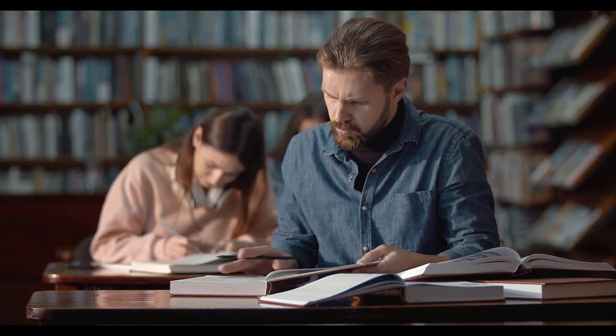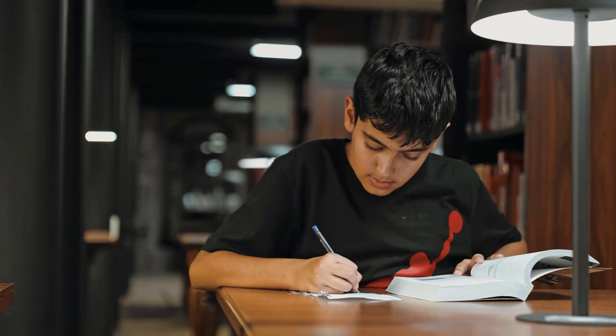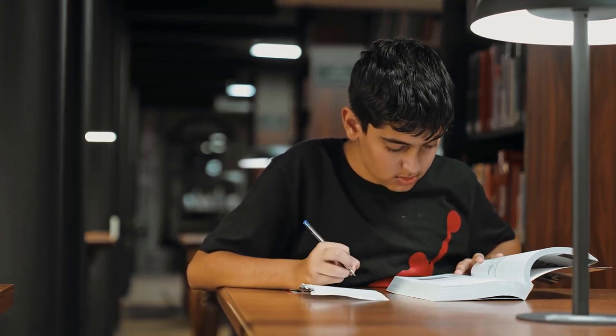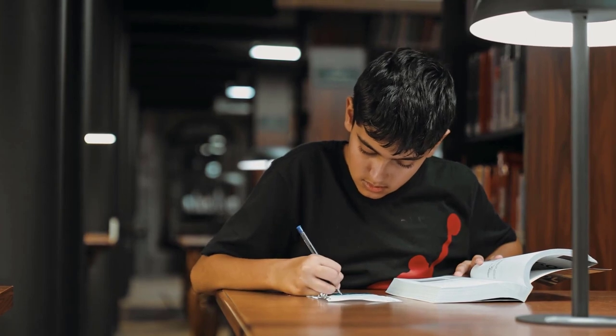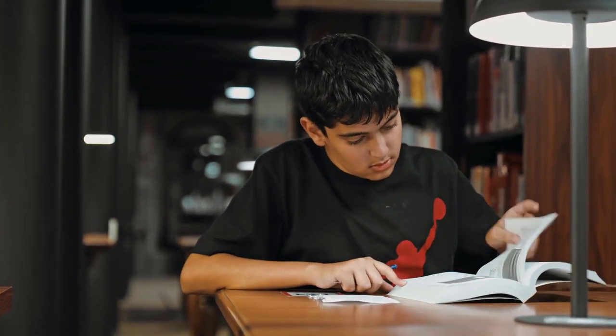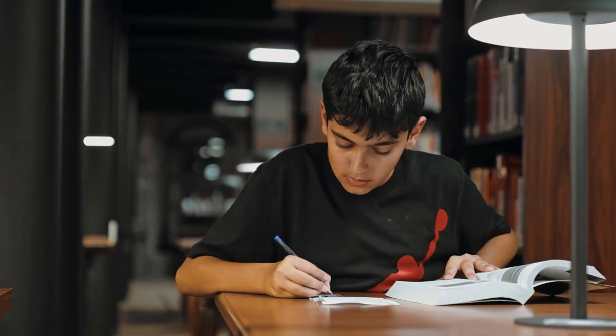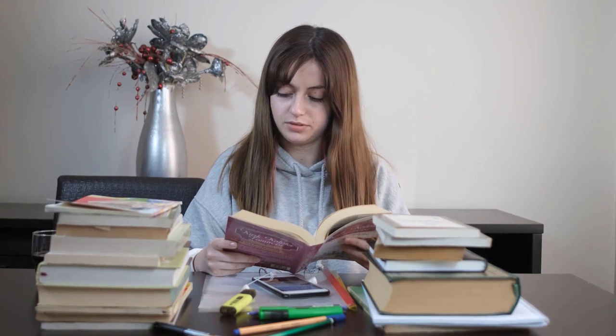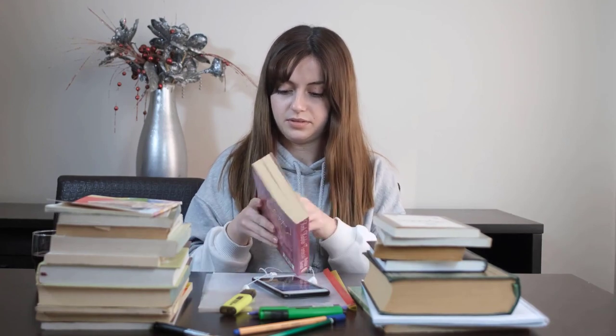Upon completion of the LPN program at Herdzing University, graduates are well-prepared to enter the workforce. LPNs play a vital role in healthcare settings, providing direct patient care, assisting in medical procedures, and collaborating with other healthcare professionals. With the demand for skilled nurses on the rise, graduates of the LPN program at Herdzing University have excellent career prospects.